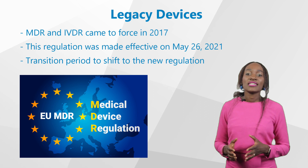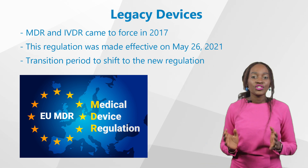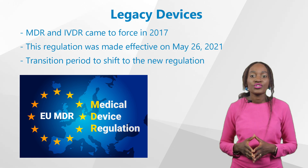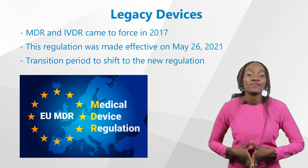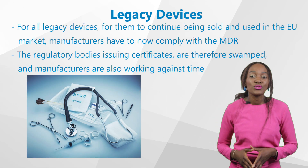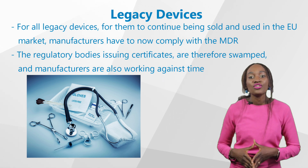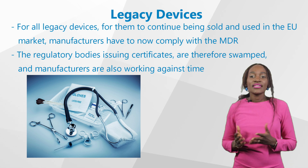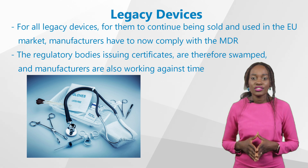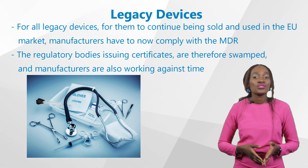From 2021, medical device manufacturers were given a transition period to shift to the new regulation before 2024. During this period, devices covered by certificates that had been issued before under the directives would remain valid for a maximum of five years after the issue date, up until 26 May 2024. That means for all legacy devices, for them to continue being sold and used in the EU market, manufacturers have to comply with the new medical device regulations before the deadline. This has left an immediate rush for manufacturers with legacy devices to re-certify their devices under the new MDR within the provided transition deadline, while new devices continue to be certified.